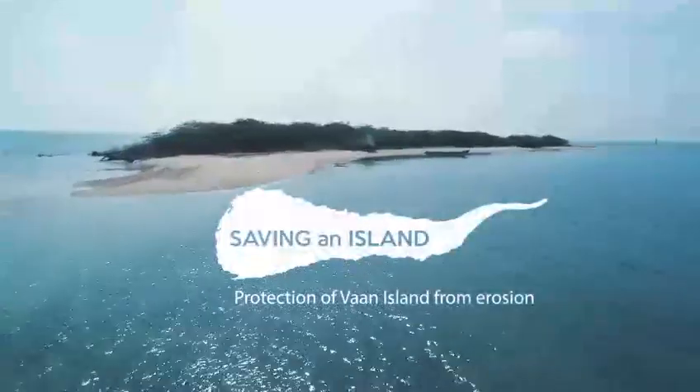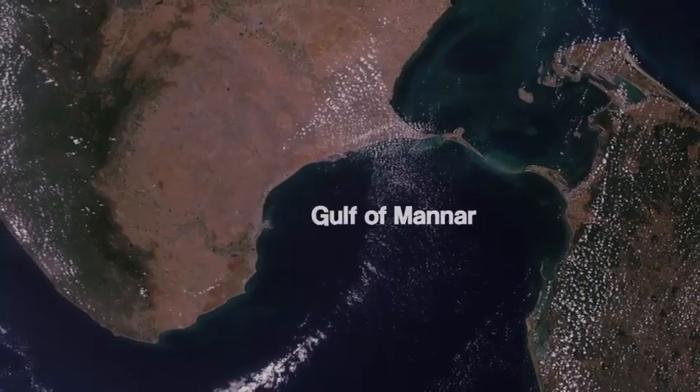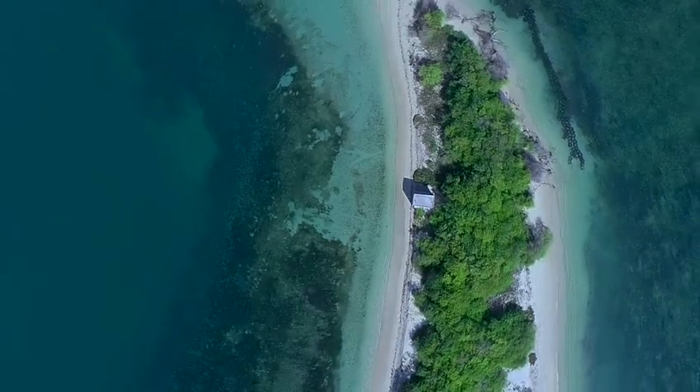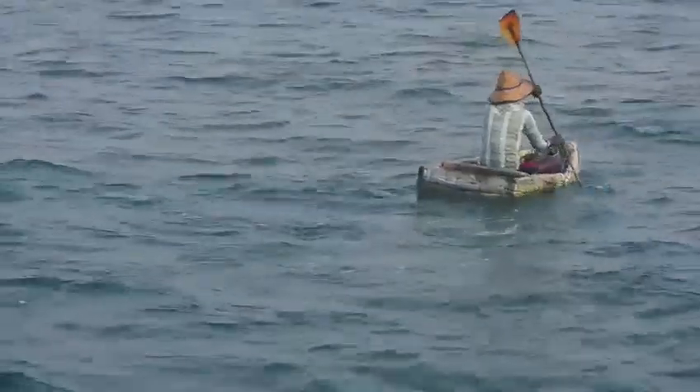The Vaan Island is one of the 21 islands located at the southern tip of Gulf of Mannar Marine National Park on the southeastern coast of India. Along with the other islands, it plays a critical role in protecting the coast from physical disturbances like erosion and protecting coastal people from natural calamities like cyclones and tsunami.